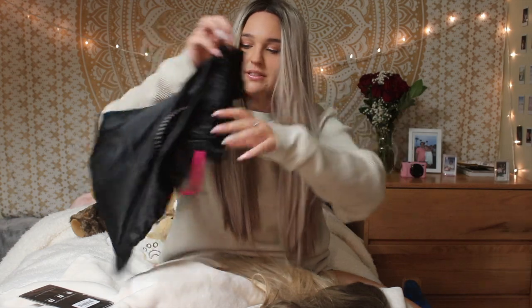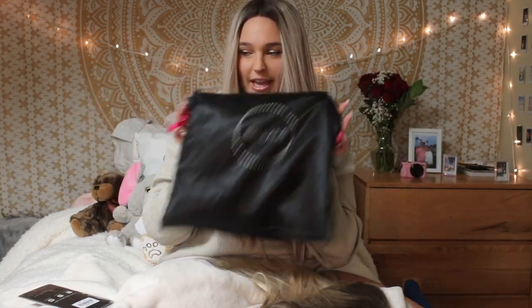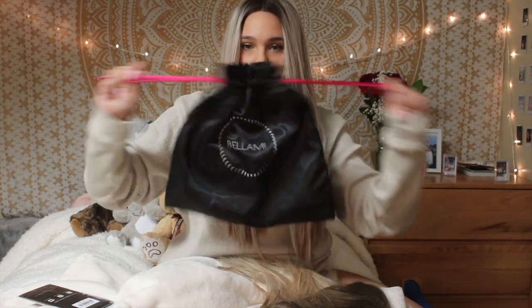The bag says Bellamy on it, it's silk, and you can just tie it up, put your wig in, and go. It also comes with this nude wig cap, which is super important when wearing a wig because you don't want to ruin your natural hair. You want to wear this underneath your wig so your hair does not get damaged.